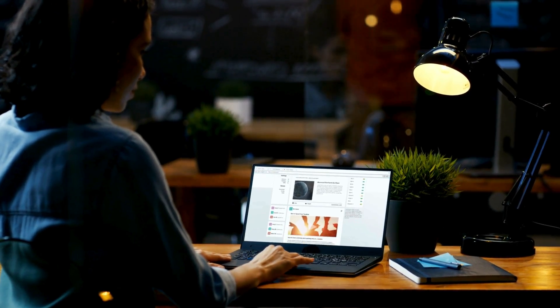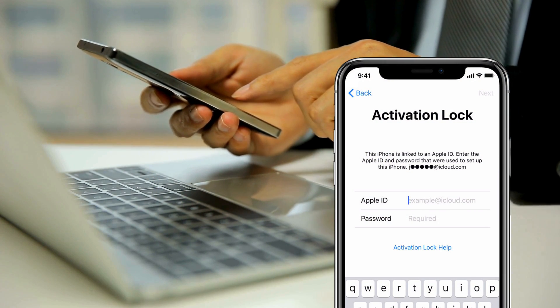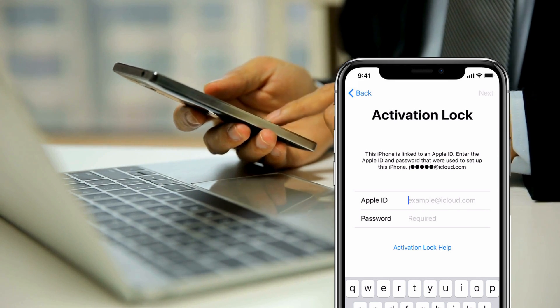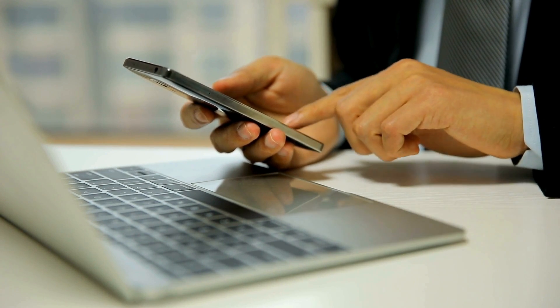You may find all sorts of services, software, or methods claiming to bypass this. Some might work, others might not, and some can be risky. Don't worry because we've got something better up our sleeves. In this video, I will walk you through legal methods to remove that iCloud activation lock from your iPhone, iPad, or Apple Watch. The best part? These methods are not only safer and faster, but they're also free and guaranteed to work. Let's jump right in and get your device back in action.